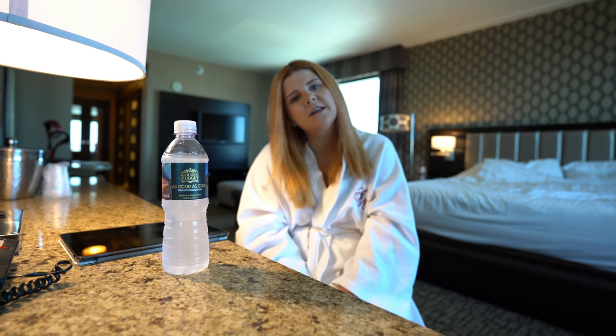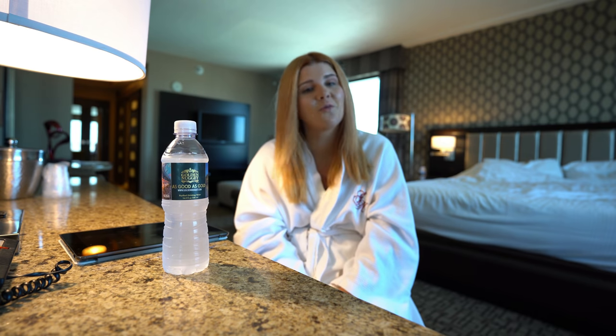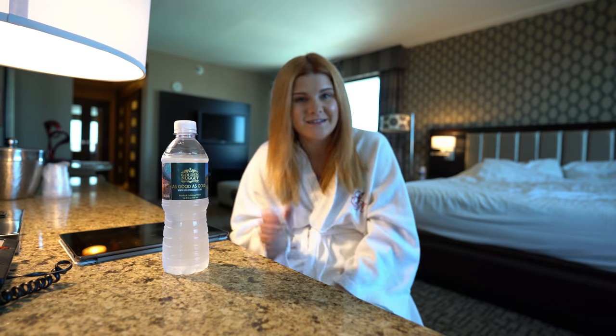I hope you guys enjoyed the video, and I cannot wait to go check in to our next place. See you there.